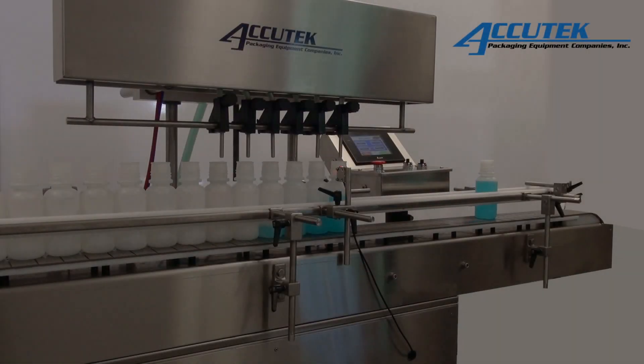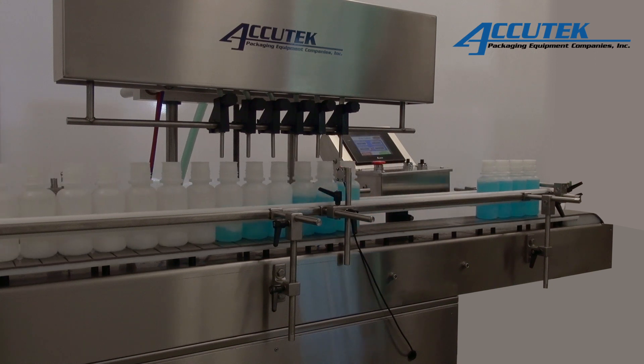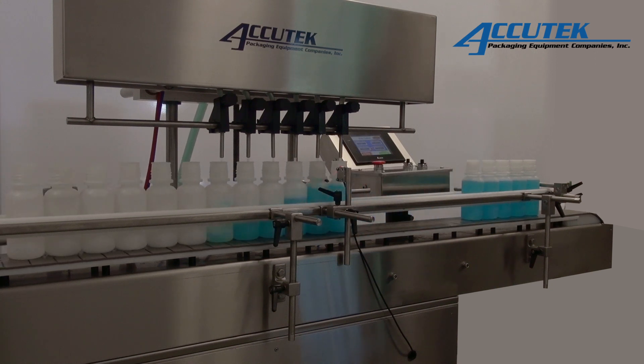Auto Pinch Fillers come standard with a heavy-duty adjustable stainless steel base, 10-foot variable speed conveyor, easy-to-clean and autoclavable contact parts, stainless steel nozzles, an easy-to-operate automatic bottle indexing system, surge supply tank, and a pump.